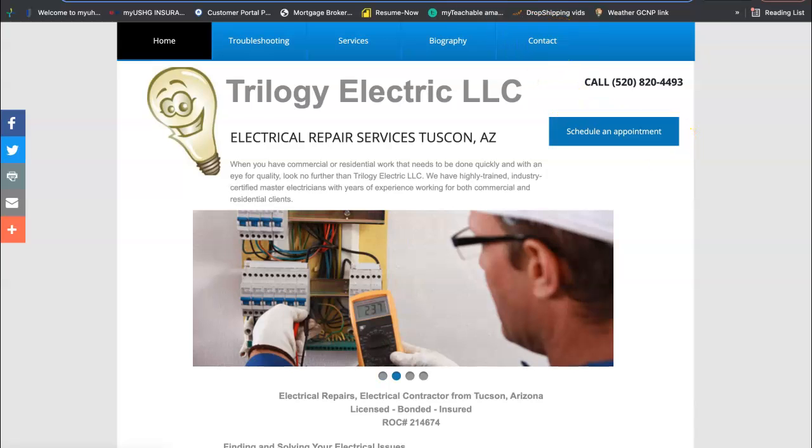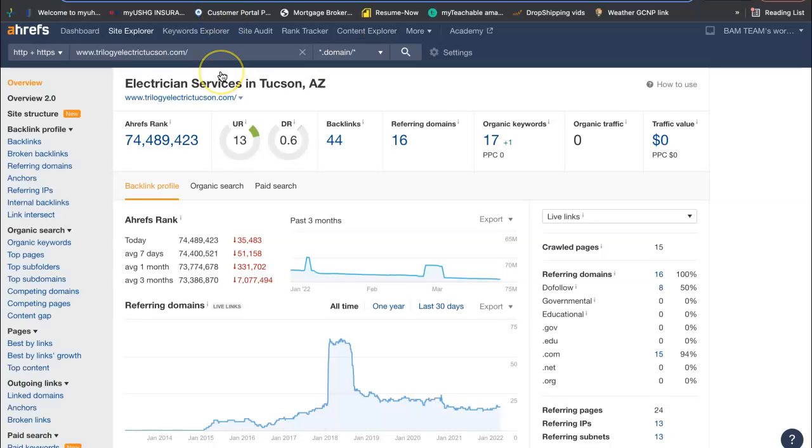We also use Ahrefs to check for the backlinks — it is a paid tool, but you can Google backlink checker or keyword finder and find free tools to do this. As of right now, your URL rating is 13 — that's how powerful your site is. The domain rating is 0.6 and that's how trustworthy your site is. You want these two numbers as close together as possible, shooting for a ratio of one, and you want those numbers to continually grow. As of right now, you have zero organic traffic. You have 16 referring domains, giving you a total of 44 backlinks.